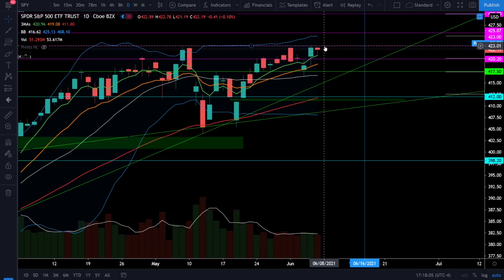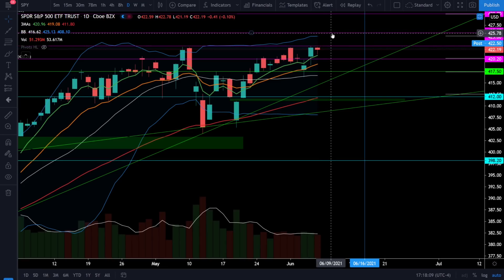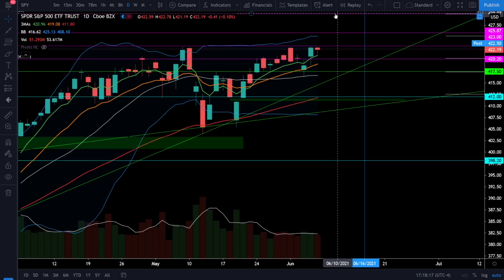As soon as SPY does get a closing price over 4.23, we will be looking towards our next price targets above right around 4.25. We have a price target at 4.25 and if we get a close above that, we'll be looking for the next price target around SPY levels of 4.30.